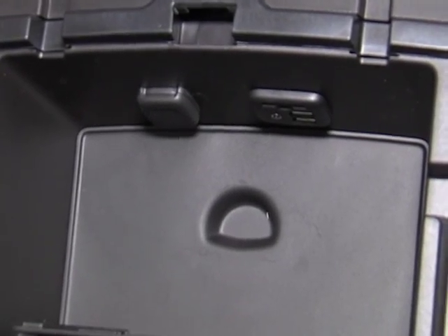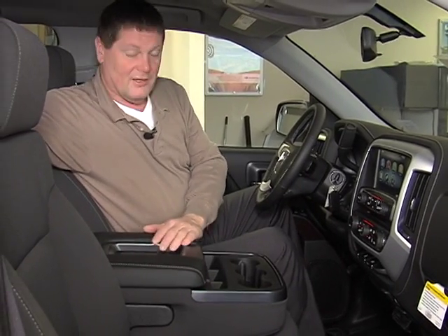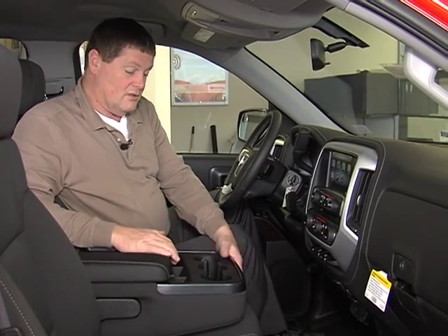Power outlet in here. Nice large center armrest compartment with a lot of different places where you can put drinks and store your phone, with a relief cord so that you aren't pinching it when you close it.